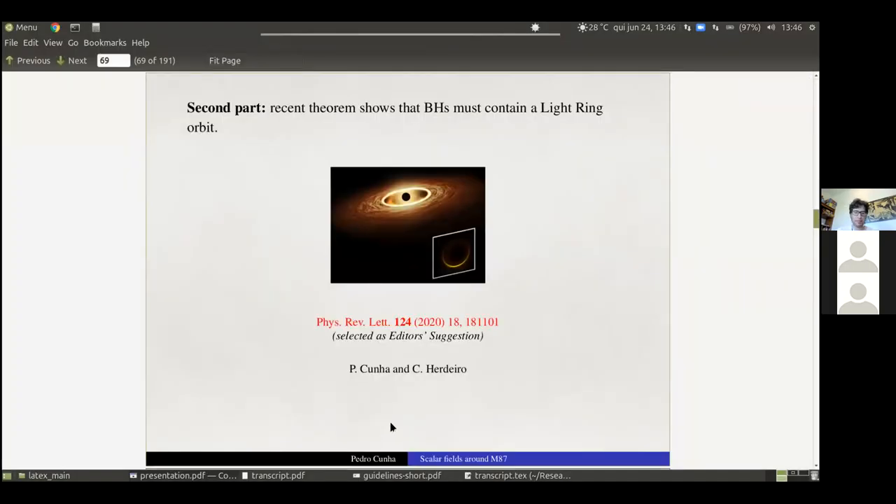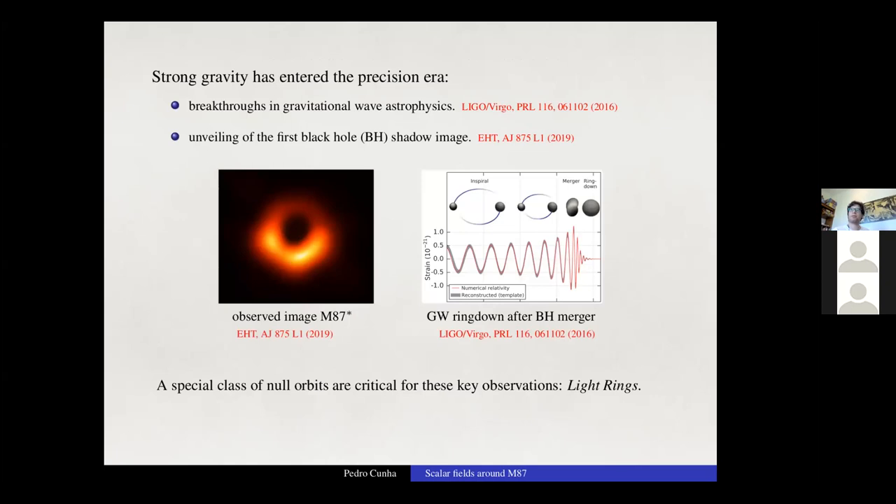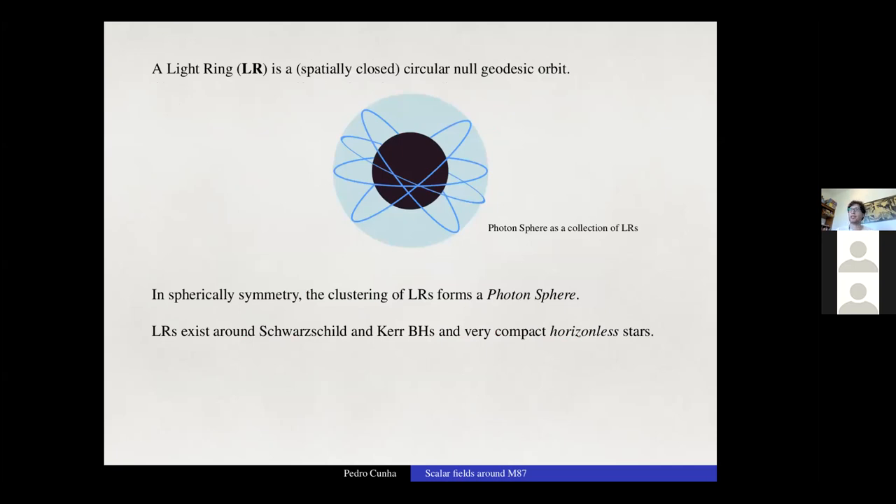Now I will briefly discuss a recent Letter written in collaboration with Carlos Herdeiro, published as an editor's suggestion in PRL. With observations of gravitational waves by LIGO and the black hole shadow by EHT, we have a window into the strong gravity regime. The observational signatures of both the gravitational wave ringdown and the black hole shadow are strongly connected with a special class of null orbits called light rings — simply spatially closed circular orbits. In spherical symmetry, the clustering of these orbits forms the photon sphere.